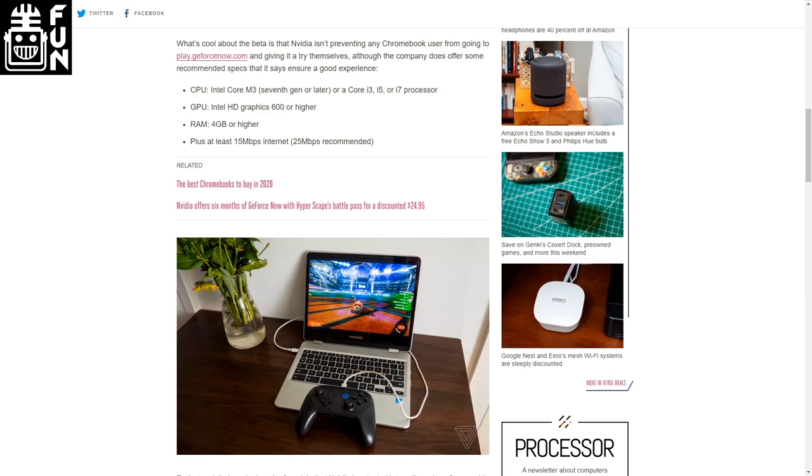What do you guys think about this? I use Chromebooks for school, so I don't know if it's going to be allowed on that, but it's still kind of cool being able to use powerful computing for gaming.